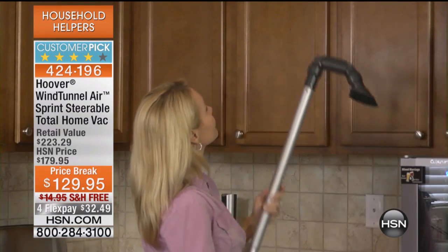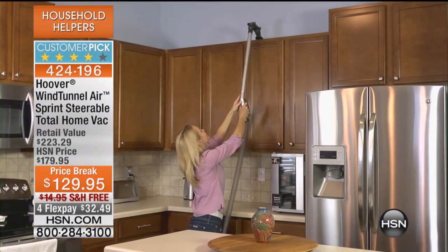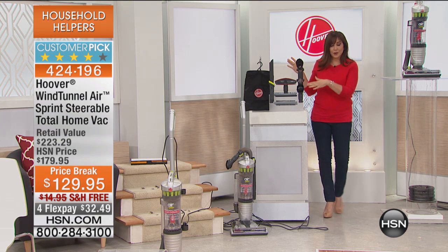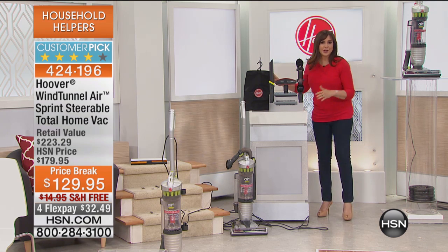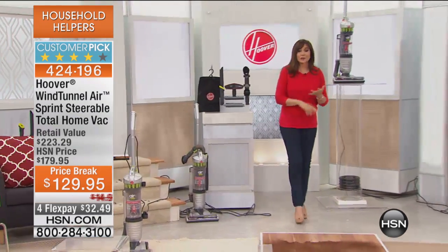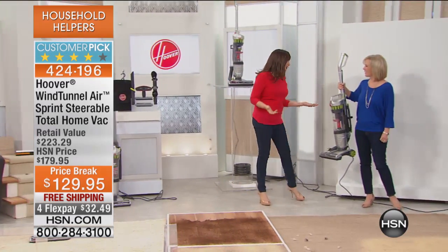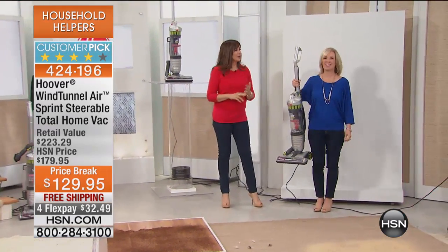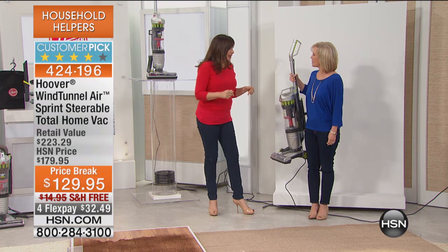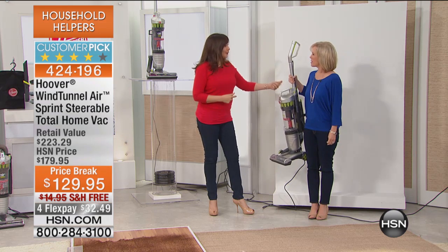We love it when you leave your opinions and your reviews. Talk about above-floor cleaning — that's my favorite tool, nicknamed the yoga tool. You're getting all of it, including the tote. Julie Truster is bringing to us all kinds of excellent solutions. And here's Hoover, our number one best-selling vacuum here at HSN, but it's also the number one best-seller for Hoover.